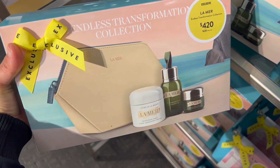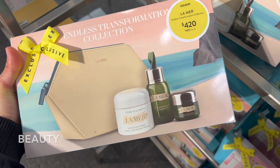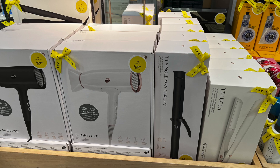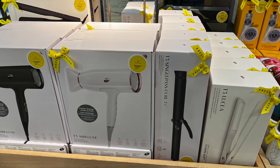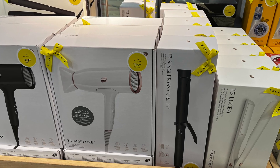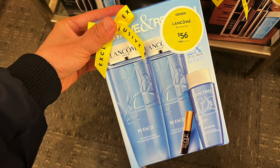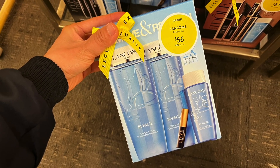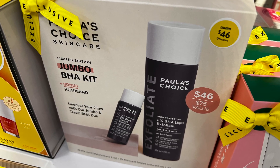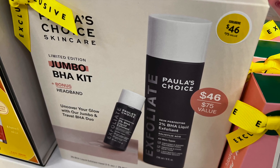For the beauty sale, I always stock up on my La Mer and this set is a really great price if you like La Mer or want to give it a try. I've had all my hair curling and ironing tools from T3 for many years and they're really awesome — highly recommend if you need hair tools. This is my favorite makeup remover that I stock up on every single time. I'm also curious to try this BHA kit — leave me a comment down below if you've used this one before.